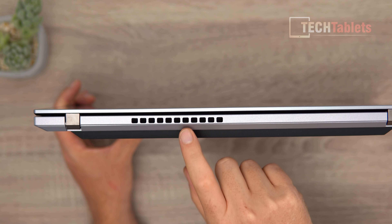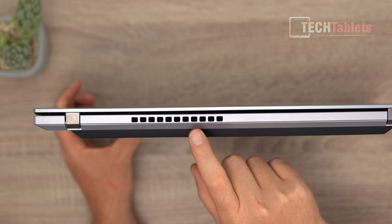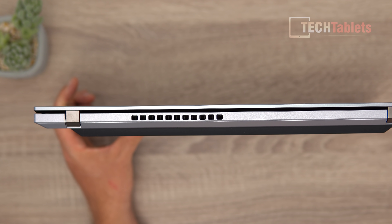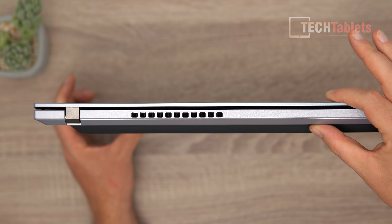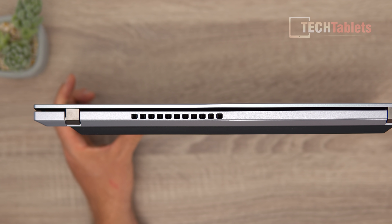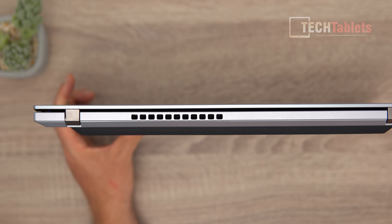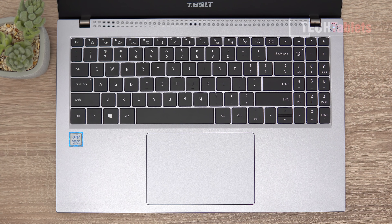Along the back is the exhaust vent for the 28-watt Core i5. The thickness measuring here is approximately 20 millimeters, but the large rear rubber foot adds about 8 more millimeters, bringing the total thickness to about 28 millimeters - making it as thick as some gaming laptops.